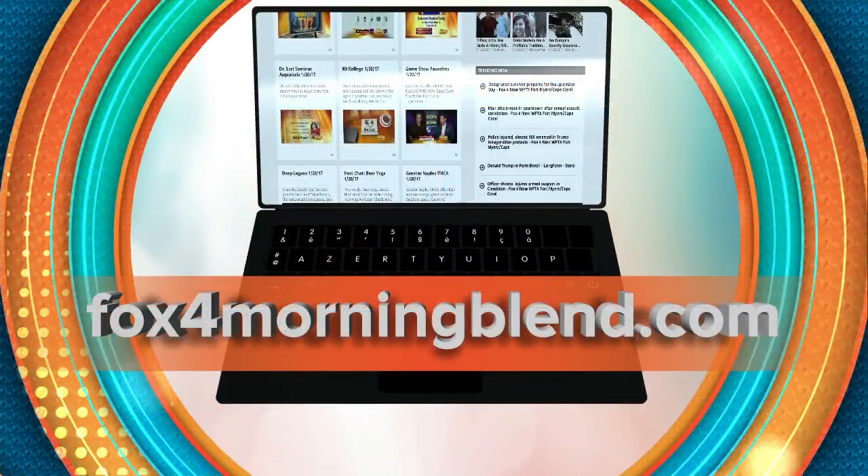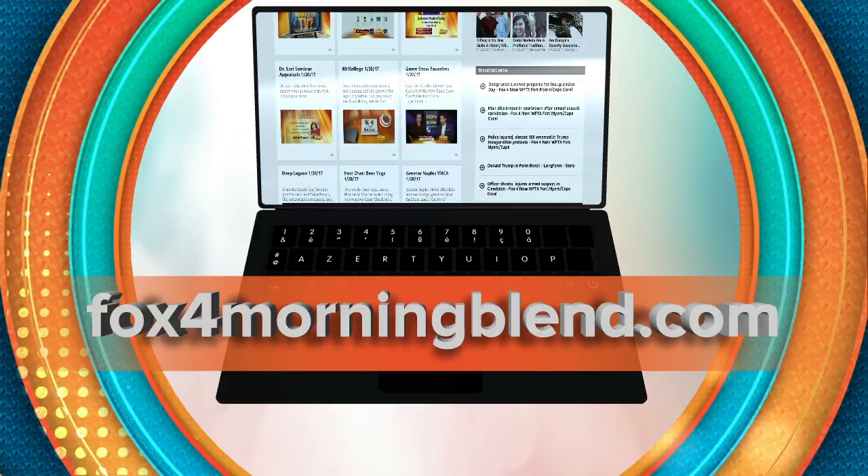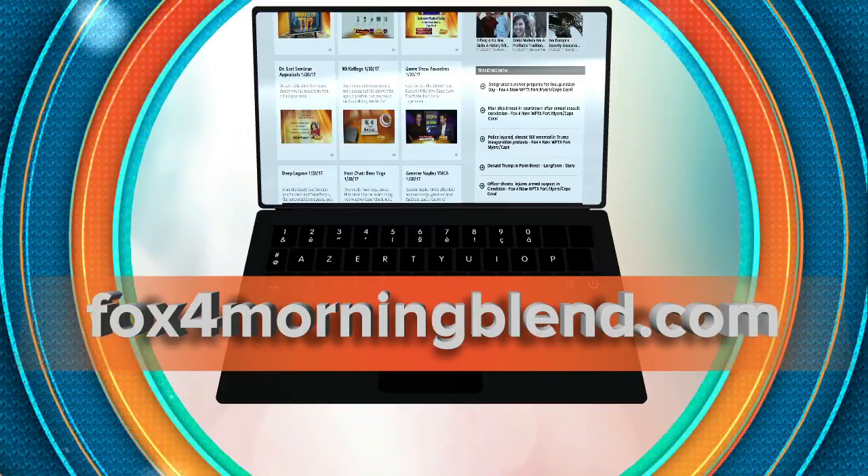You can find this recipe and more at Kerrygoldirishcream.com, or follow on Instagram at Kerrygoldirishcream for this recipe, more videos, and pictures. Thank you so much, Pamela — world-renowned mixologist Pamela Wisnitzer. You can head to our website for more on mixing up those drinks at fox4morningblend.com.